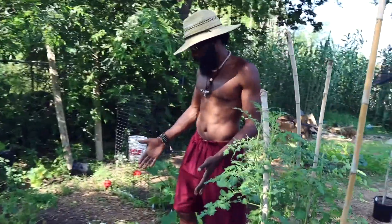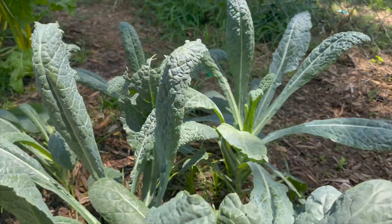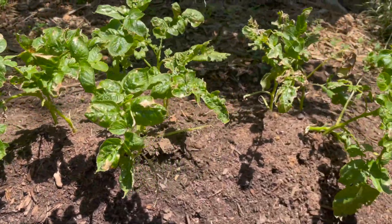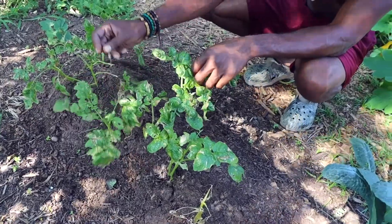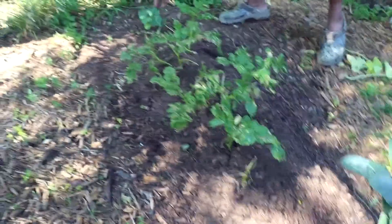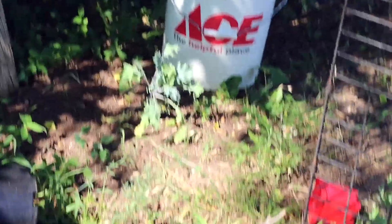Coming over in this corner right here we have some dinosaur kale. Next to the dinosaur kale is my good old in-ground potatoes. I'm gonna harvest these soon too because the leaves are dying away — they'll be ready to harvest soon. I also have a cucumber tomato that I just planted over here. That's a zucchini plant, got some kale over there.